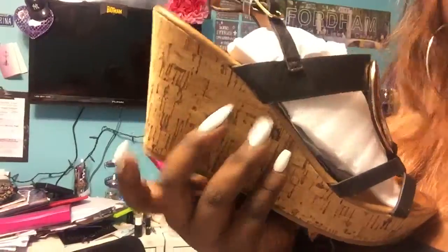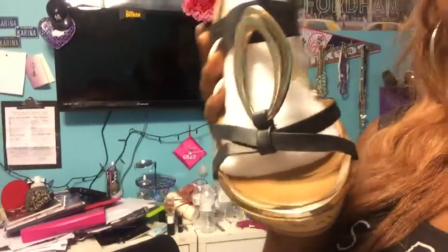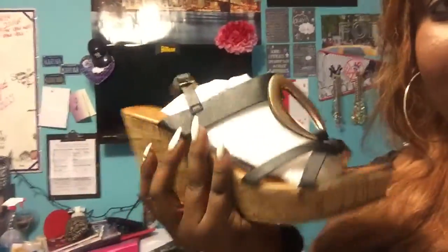I also got these wedges. I normally don't like wedges that have a cork bottom, but these are so cute — they're black with gold hardware and I love them so much. I'm probably going to wear them tomorrow, or maybe the boots. I'm trying to wear heels more.